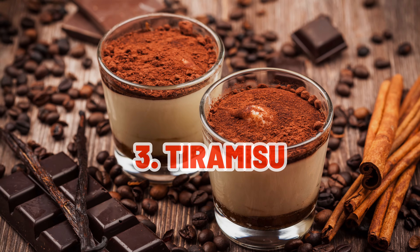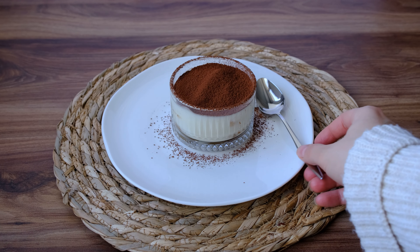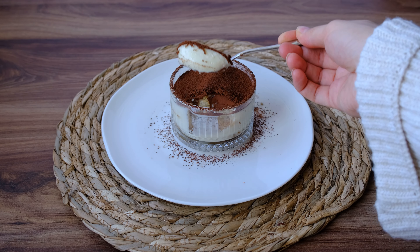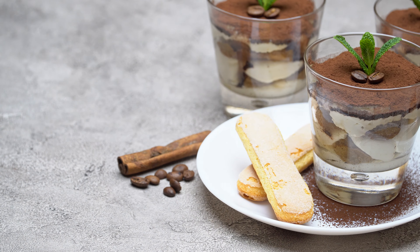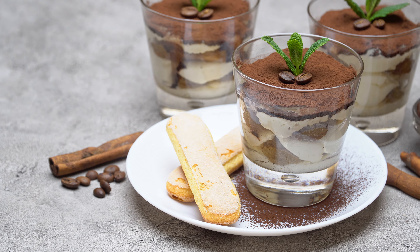The delicious Tiramisù is up next. This traditional Venetian delicacy, layered with coffee-dipped ladyfingers and creamy mascarpone, symbolizes the spirit of indulgence and comfort over the holidays.